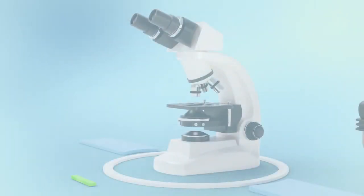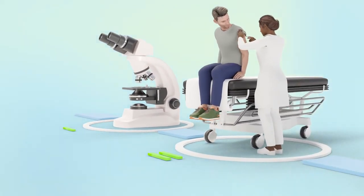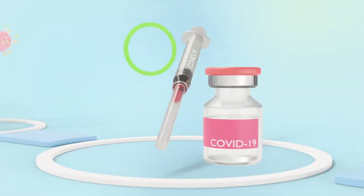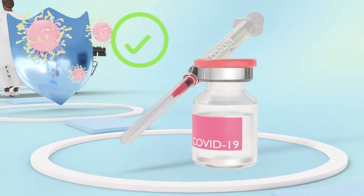If the new drug has successfully passed all three phases, it will be offered to an independent, national, European or American drug agency. These agencies ultimately decide whether the drug is allowed to be made available to the market and to the public.